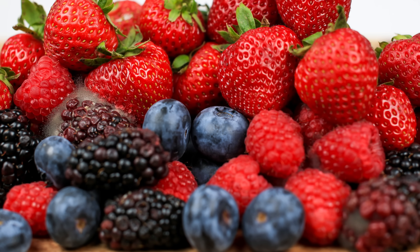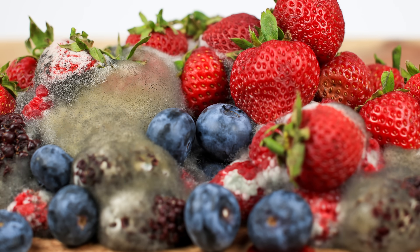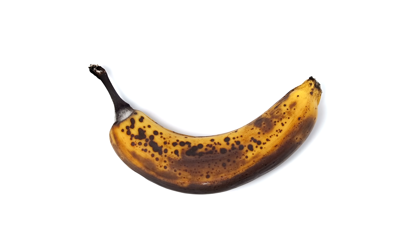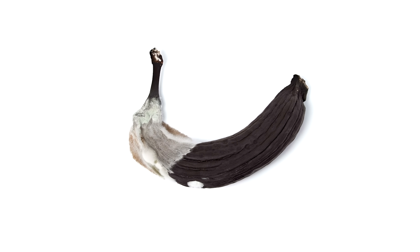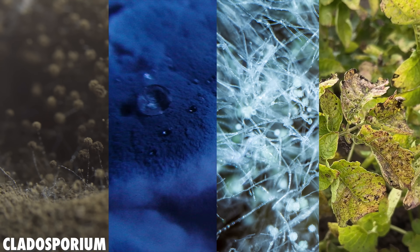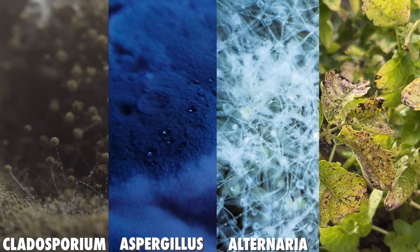Most molds prefer decomposing materials. For this reason, molds are an extremely important part of nature's recycling process, breaking down plant and animal matter so those resources can be used elsewhere. But mold doesn't discriminate — as long as the conditions are right, it can grow pretty much anywhere with moisture, oxygen, and some organic material to consume. The usual types of mold found inside are from the genera Cladosporium, Aspergillus, Alternaria, and Penicillium, to name a few. They can be good, neutral, or evil in terms of their effects on humans and human endeavors.